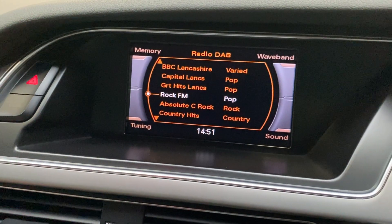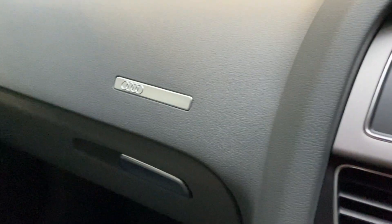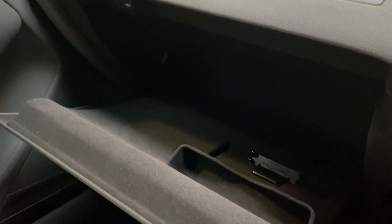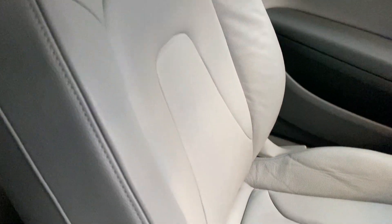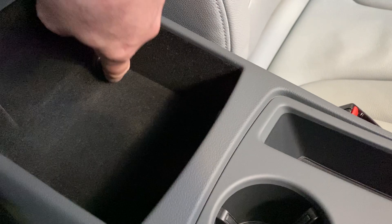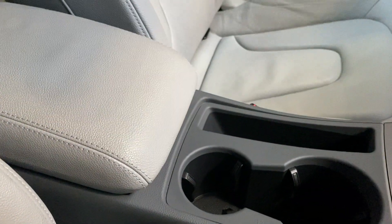We've got the DAB digital radio playing Rock FM, which is our local radio station in Preston. There's a nice little Audi badge, a good-size stowage for the glove box, and the electric window on that side — all illuminated with the lights on. The leather and the overall finish and cleanliness in this car is outstanding. We've got the armrest with the AUX jack plug, and the centre armrest extends out.